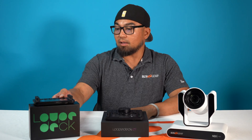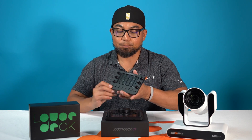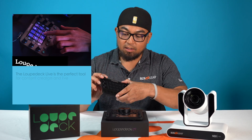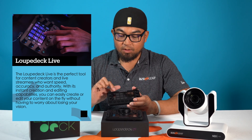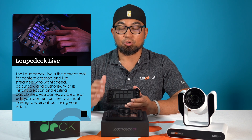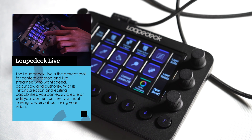A smaller version of the LoopDeck CT is called LoopDeck Live, and it's very similar. As you can see, you've got these touch-sensitive buttons, and these buttons actually act as a screen for your control options, which you can customize — and we'll go over that in a little bit.